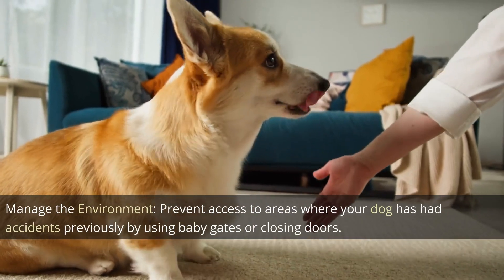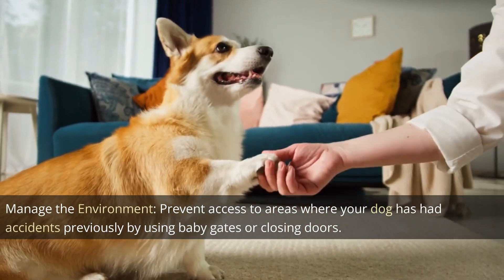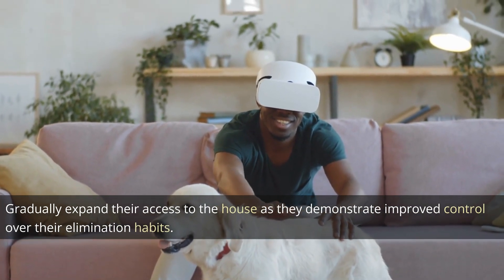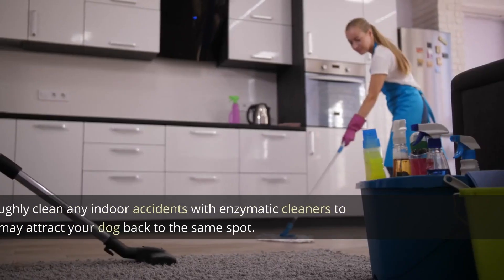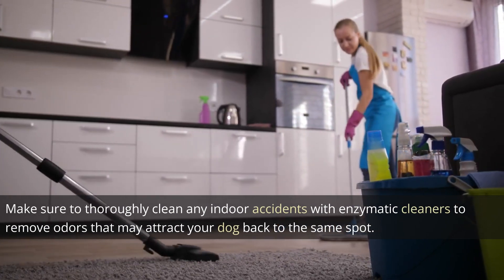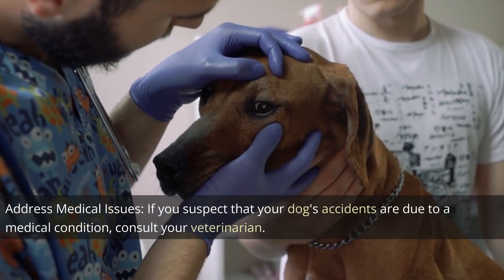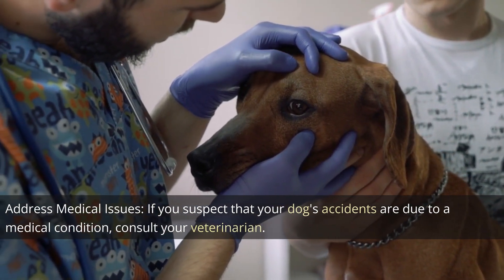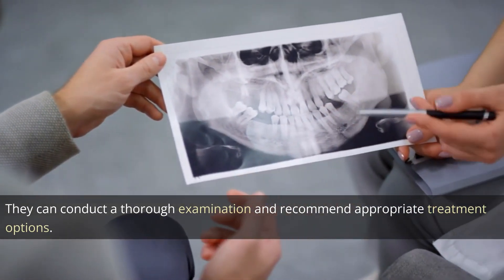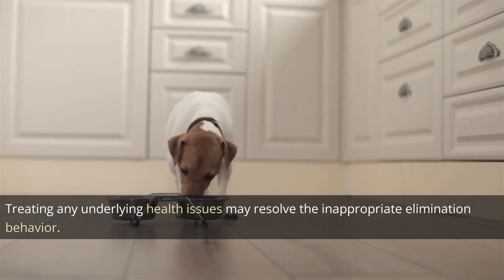Manage the environment. Prevent access to areas where your dog has had accidents previously by using baby gates or closing doors. Gradually expand their access to the house as they demonstrate improved control. Make sure to thoroughly clean any indoor accidents with enzymatic cleaners to remove odors that may attract your dog back to the same spot. If you suspect your dog's accidents are due to a medical condition, consult your veterinarian, who can conduct a thorough examination and recommend appropriate treatment options.